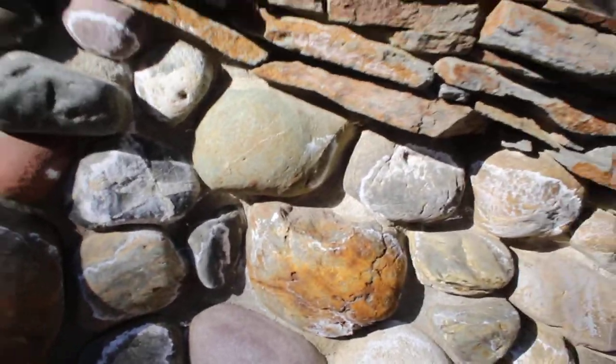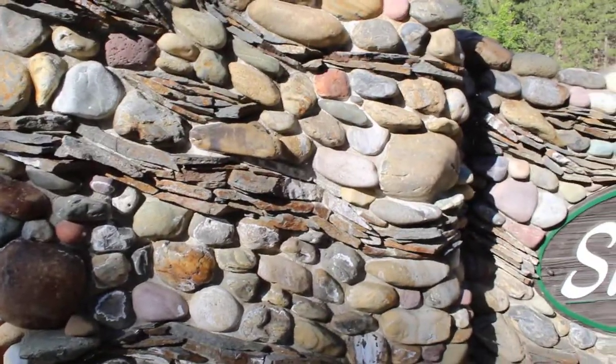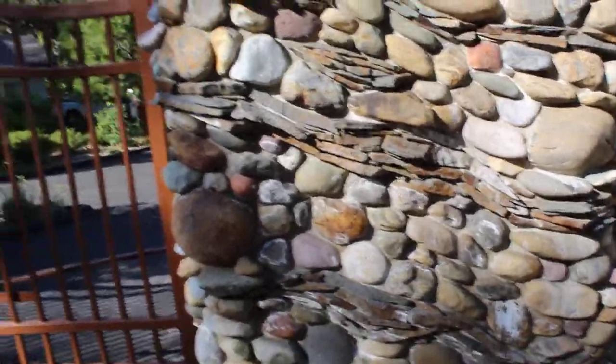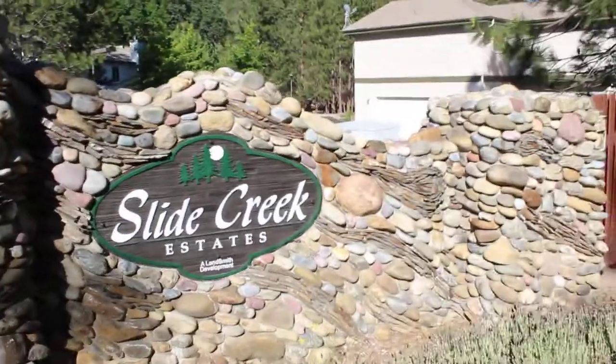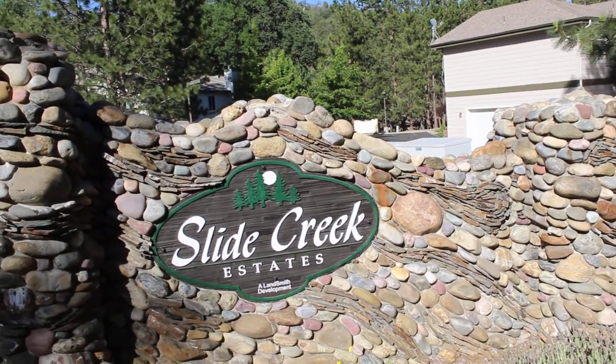If you're wondering what all this white material is, it's just salt that's probably leached out over the years from the cement. This needs a quick muriatic acid cleaning. They mimicked what would be found if you were to cut away a hillside on a riverbank.